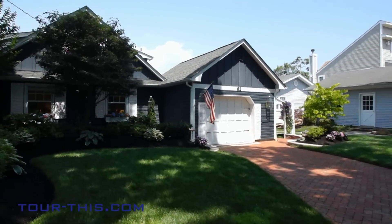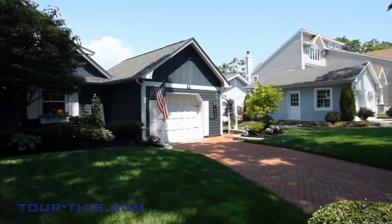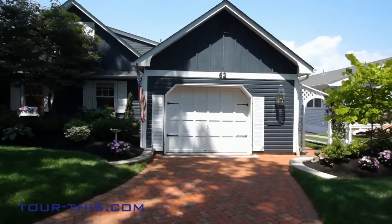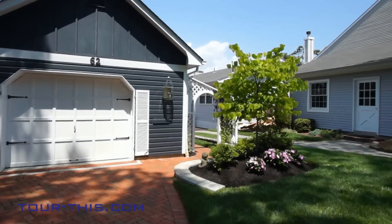11 block high full basement with plenty of room to store your outside furniture and much more. 1.5 car garage with finished interior.